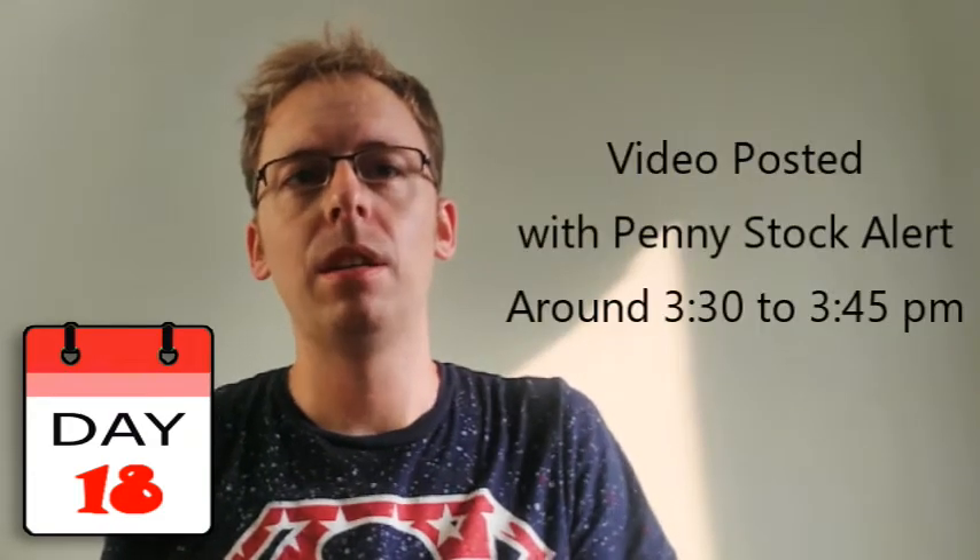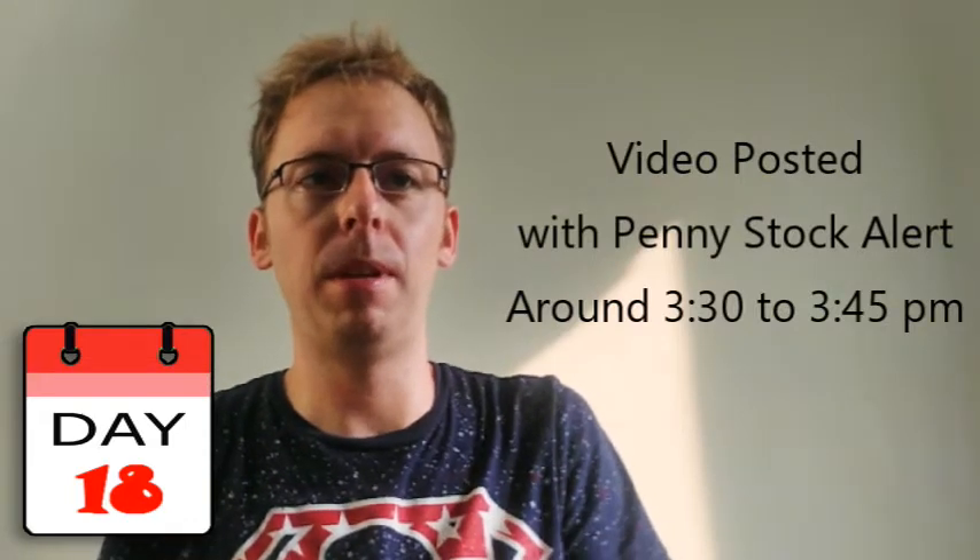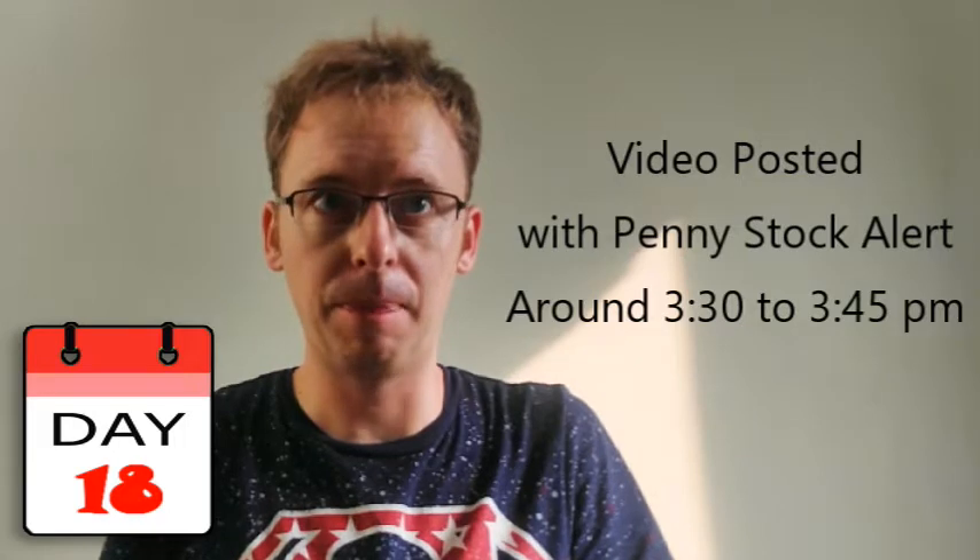A new video will be posted each trading day around 3:30 to 3:45 PM Eastern Standard Time with the two different stocks to buy.